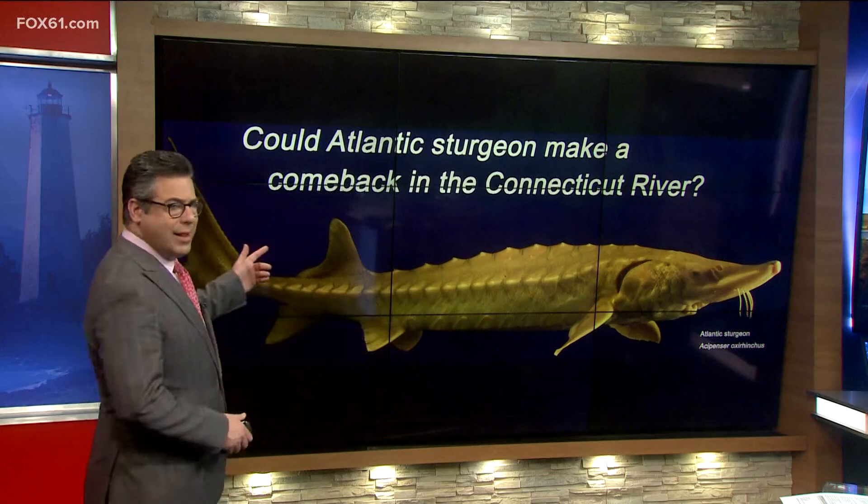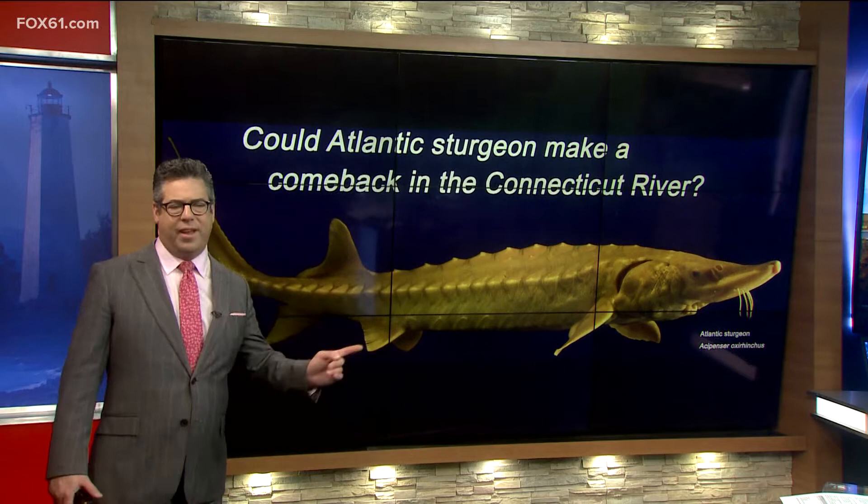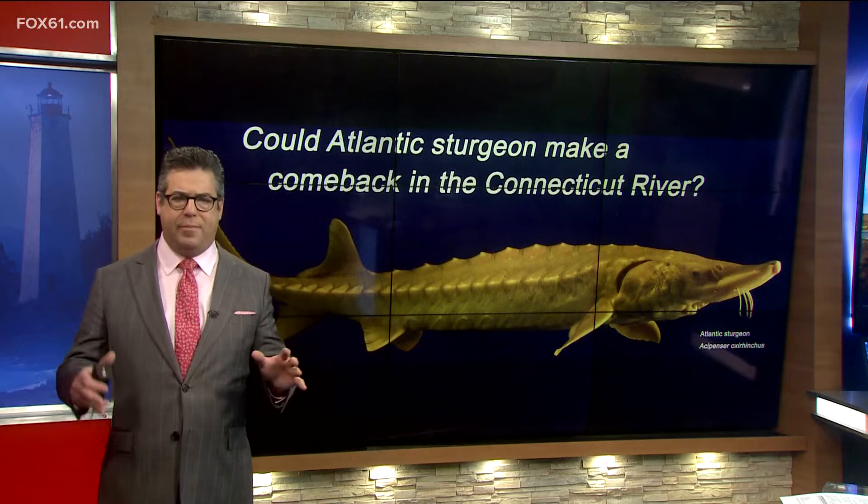Take a look at this guy — he's an interesting looking fish. See a lot of these around the state? Turns out, if all goes well with this next big project that's happening on the shoreline, we could be seeing a lot more sturgeon soon.